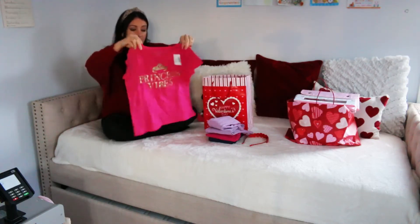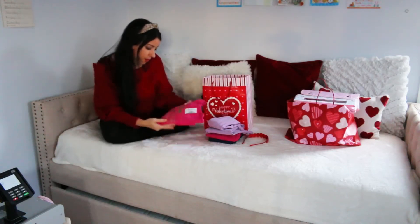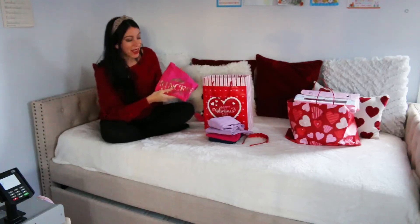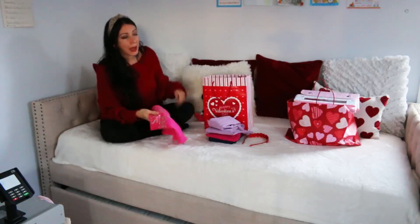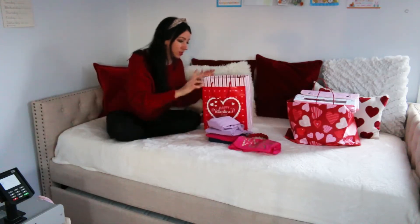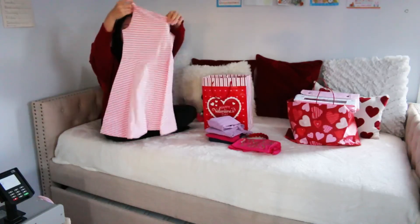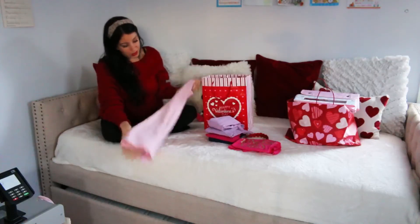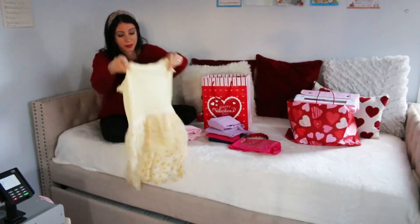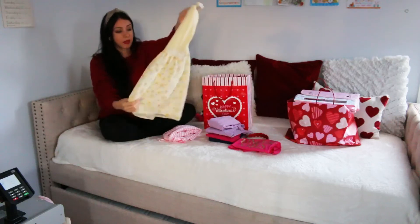I also got this cute little tie-up shirt that would match nicely with the leggings, and a t-shirt that says 'Princess Vibes' in a really nice color with gold lettering. I checked to make sure the glitter doesn't come off — glitter can end up on everything after washing, so I always check. And then there's a pink and white dress, really sweet for spring and summertime, and another dress that's so soft and good quality, perfect maybe for Easter.